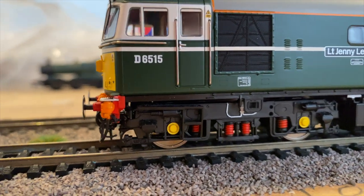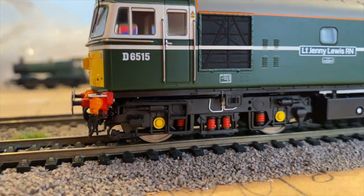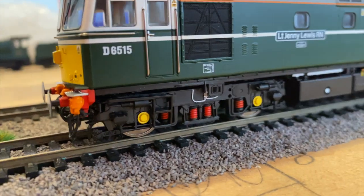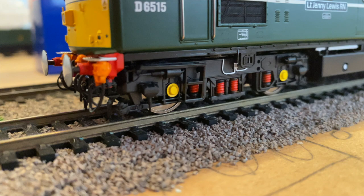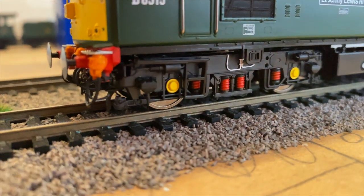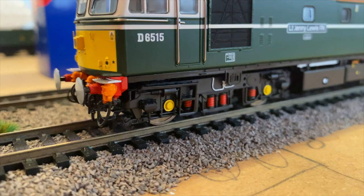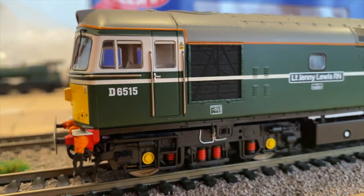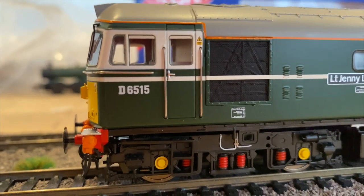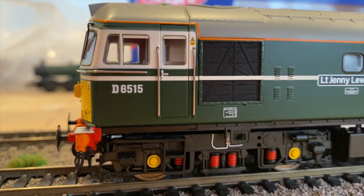Moving on to the bogey, they've done the bogey right this time, because on older models of 33s the springs were in the wrong position — the two middle ones should be in, and they are now. The grills on the side are also a lot better, definitely a lot better than I've seen before.